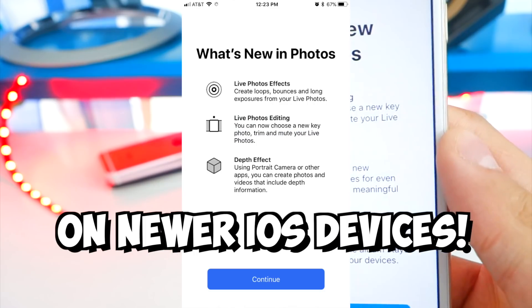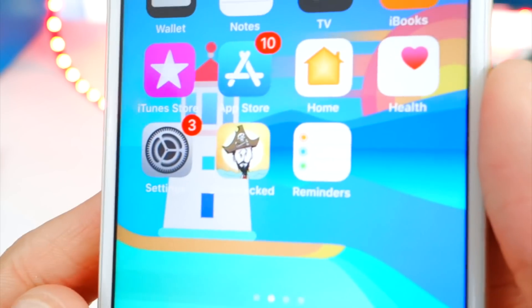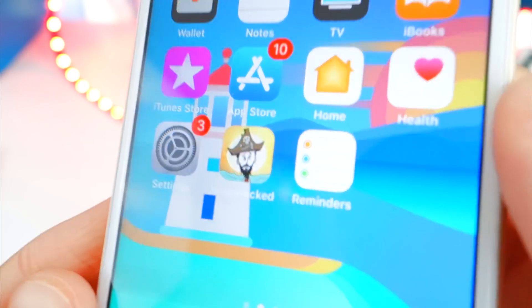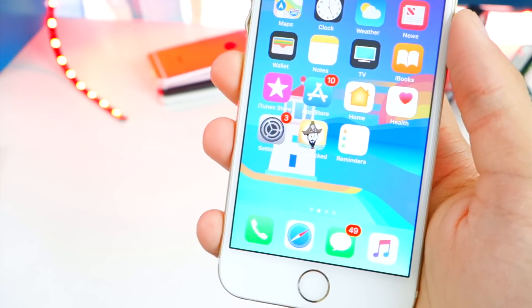The Photos app has a new splash screen. When you open it for the first time you'll see a 'What's New in Photos' screen. Also, the Reminders app icon has been flipped — the three dots were previously on the right side, and now they've moved to the left.